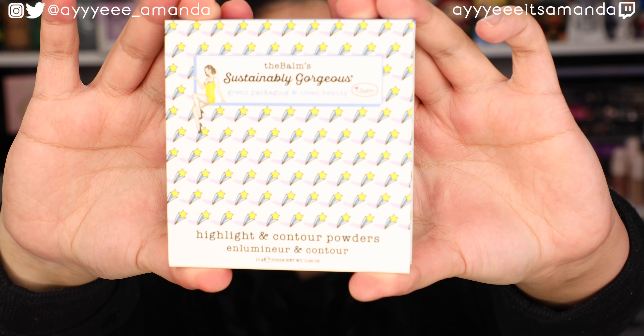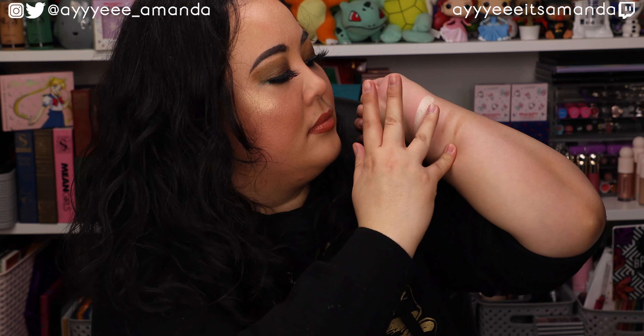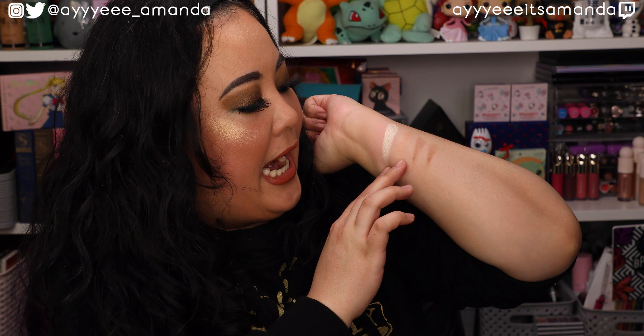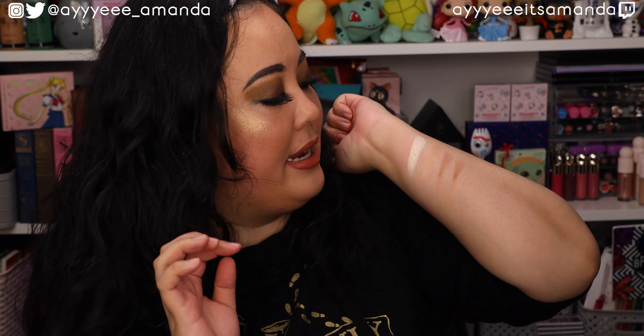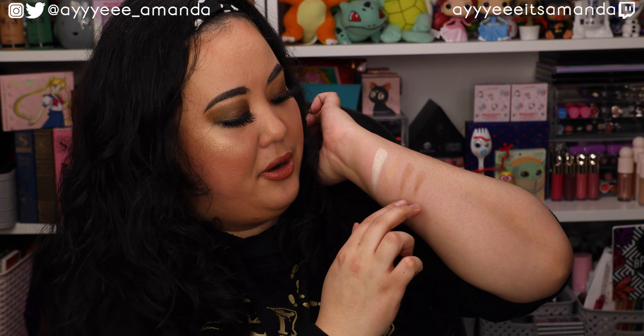And then by the Balm, this is the Sustainably Gorgeous palette. The Balm's bronzers are some of my favorites — I love the shade Thomas. Their highlighters are really nice as well. The shades are Meteor, Comet, Shooting Star, and Galaxy. Really excited for these highlighters. Meteor is freaking beaming — it is going to be so dramatic on the cheekbones. I also really like Comet, being more on the rose gold side. These contour shades are very creamy. Based on their smooth feel and light swatch, I think I can get away using these as bronzing shades.